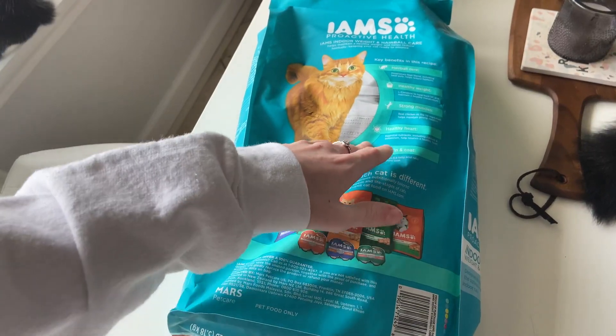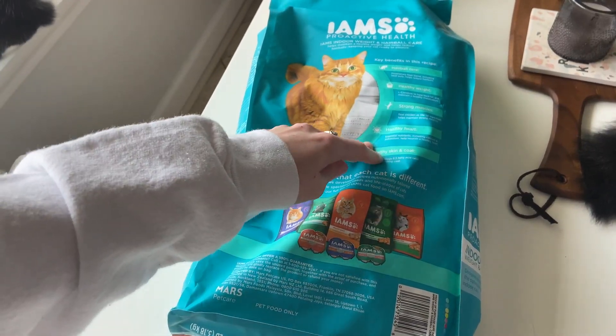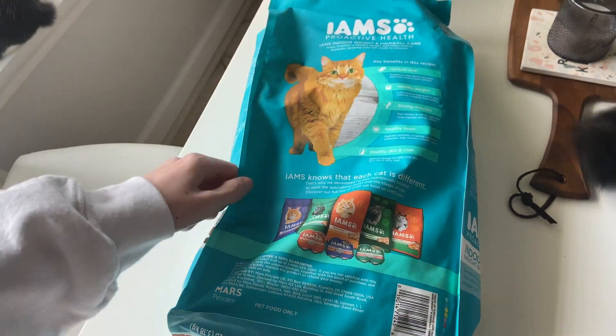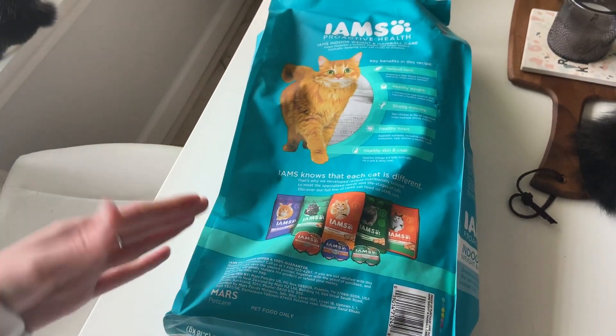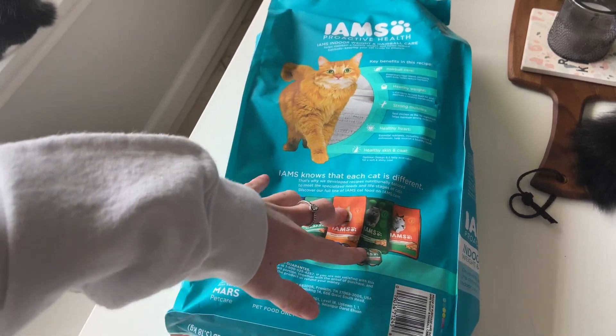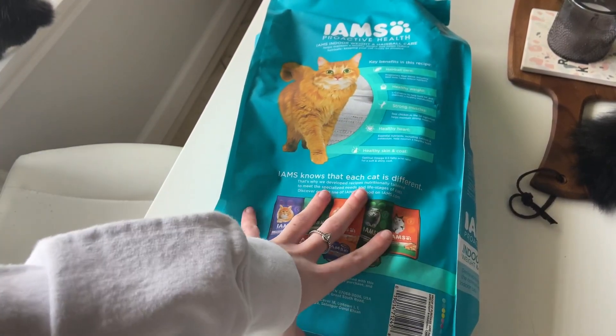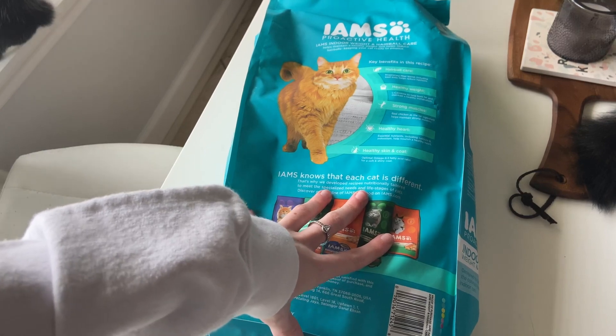Overall, this one has so many different key benefits other than just the healthy weight and the hairball care. Definitely love this. My cats literally go through this like crazy — they love this food. Never had any issues with them not liking it. Definitely recommend trying this one out if you're looking for a good indoor cat food.